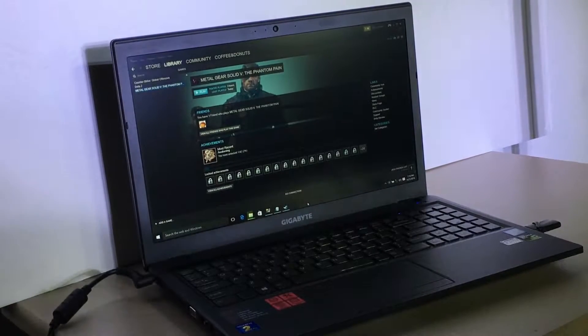Hello everybody and welcome back to GamePro's YouTube channel. Today we're going to take a look at one of our most affordable and best entry-level gaming laptops, the Gigabyte P15F V5. Is this $1500 gaming laptop capable to run demanding game titles? You'll be pleasantly surprised with our test results.